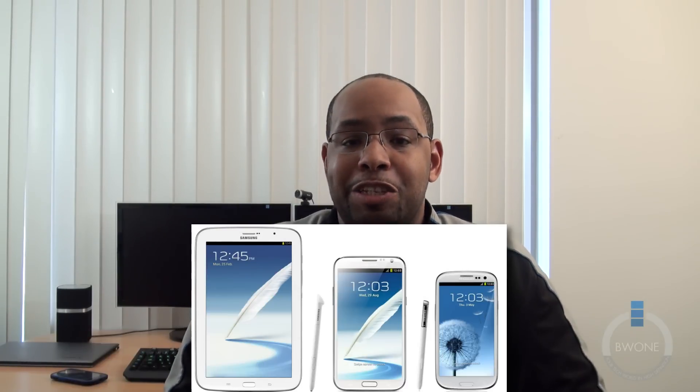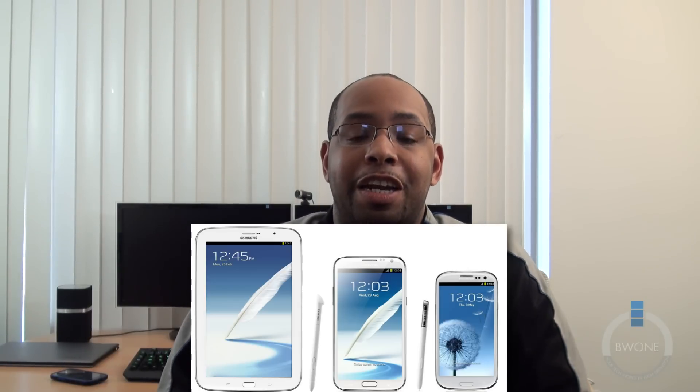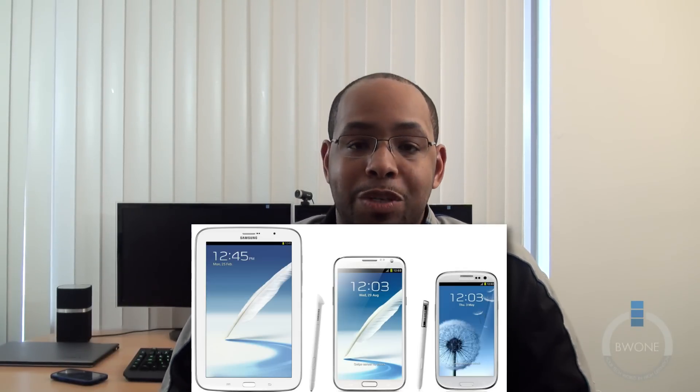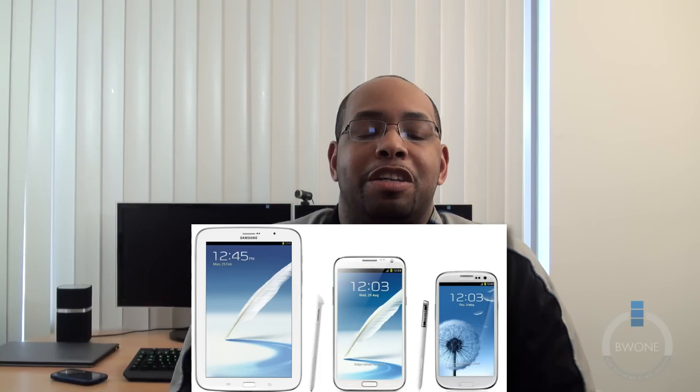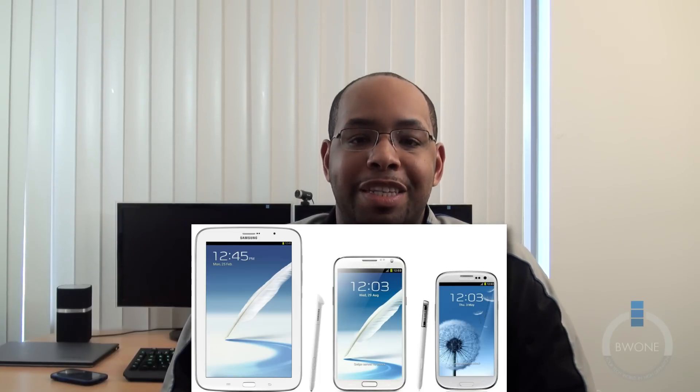First, new hardware design. They've been using the Galaxy S3 look across pretty much all the Galaxy line of phones — the Galaxy S3, Galaxy Note 2, and the Galaxy Note 8.0 that just got announced all share a very similar style. So I expect Samsung to shake it up and premiere a new design. Is it going to go from all plastic to all aluminum? I highly doubt that. It's probably going to be mostly plastic with maybe some aluminum, if they can keep it as light and thin as the Galaxy S3.